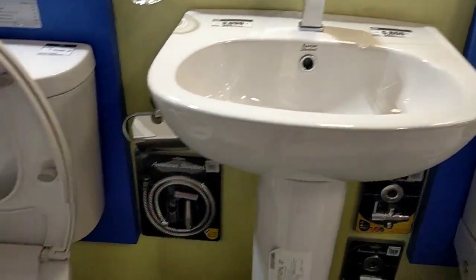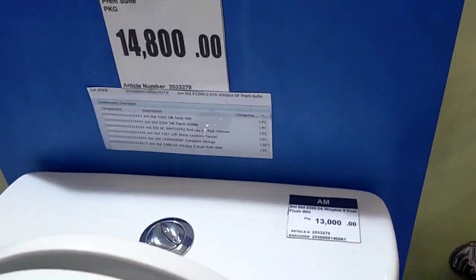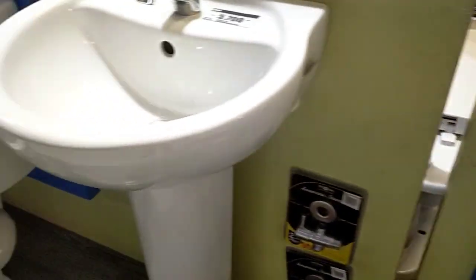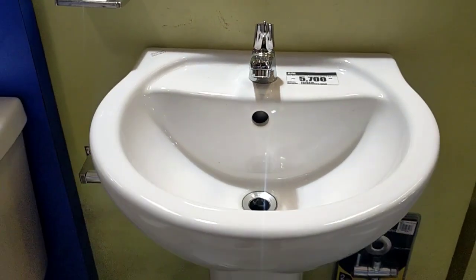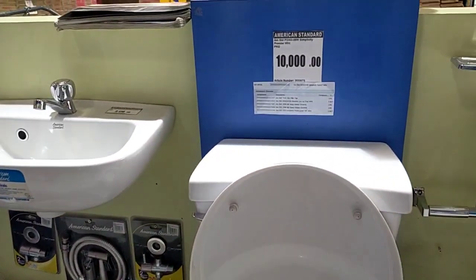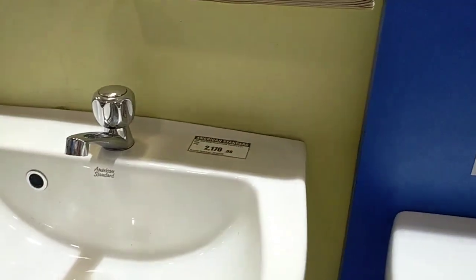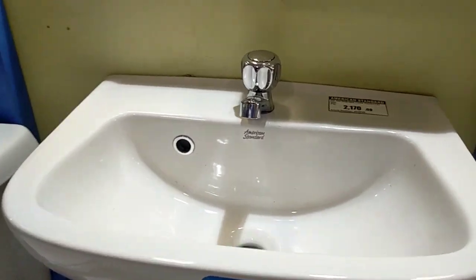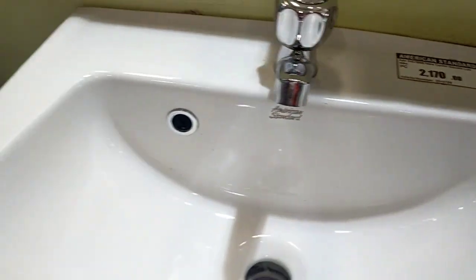This one is 5,000. These bowls are small, guys. The set is 14,800 but if not a set, the sink alone is 5,700. The beauty of this one is the set is 10,000 and it already includes a faucet for the sink — other sinks don't come with a free faucet — so getting the set is worth it.